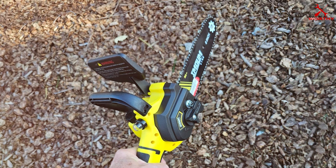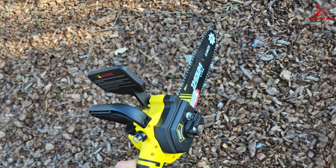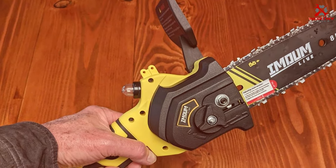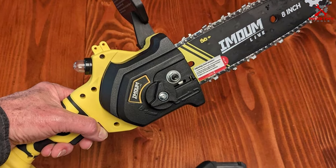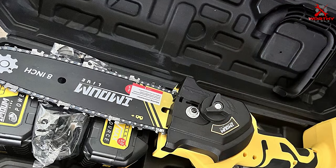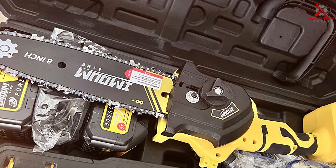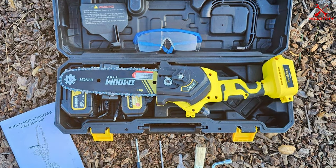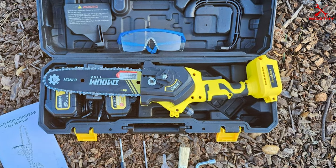The ergonomic design is a standout feature — the comfortable grip and balanced weight distribution make it easy to maneuver, reducing strain on your arms and hands, making it an excellent choice for users who find larger chainsaws cumbersome. Safety is a top priority: it includes a hand guard and safety switch to prevent accidental starts. In terms of durability, the Imoumlive Mini Chainsaw's sturdy construction can withstand regular use, making it a dependable tool for light-duty yard work.